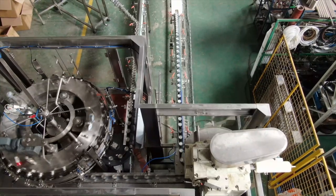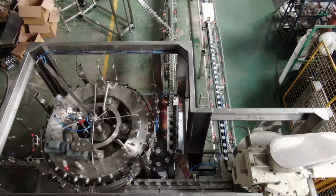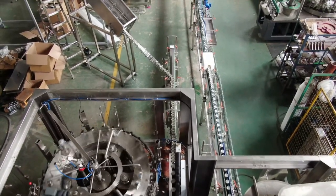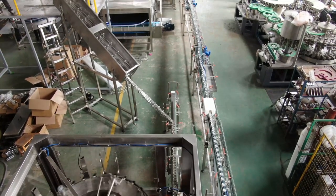Isobaric filling is a technology commonly used in carbonated beverage canning lines. This filling method ensures that the pressure inside the can is kept constant during the filling process, preventing the loss of carbonation and ensuring consistent fill levels.